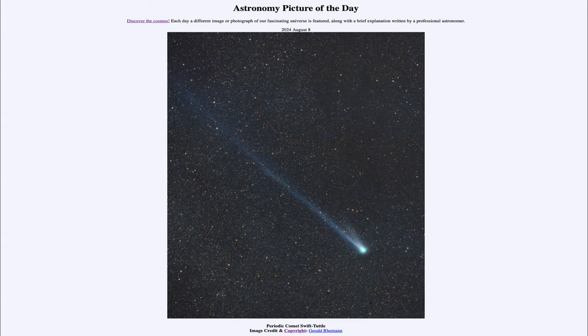So that was our picture of the day for August 8th of 2024, titled Periodic Comet Swift-Tuttle. We'll be back again tomorrow for the next picture, previewed to be Perseids in Space, so we'll see what that's about tomorrow. Until then, have a great day everyone and I will see you in class.